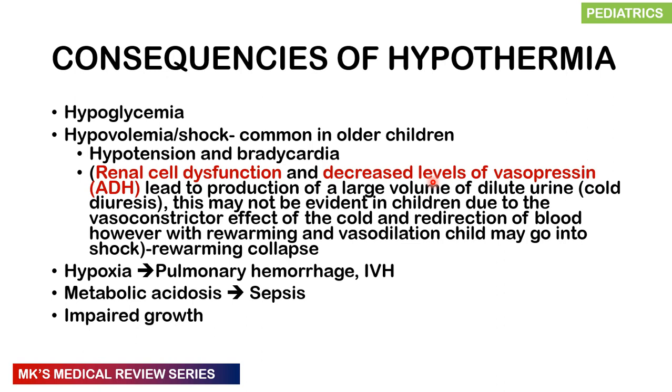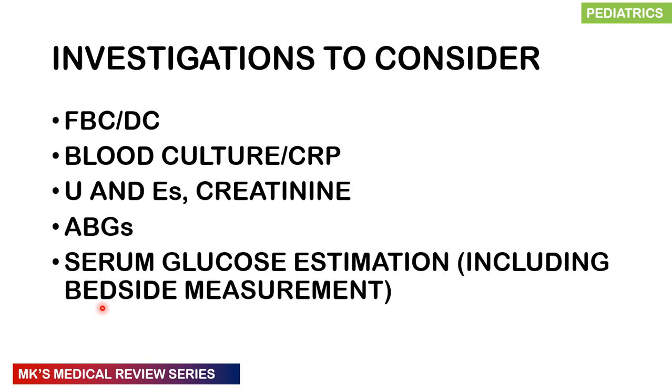When rewarming begins, vasodilation occurs and the already-depressed cardiac system becomes overloaded with fluid from the periphery, which can cause cardiovascular collapse — termed rewarming collapse. Hypoxia results from decreased surfactant production, predisposing to pulmonary hemorrhage and intraventricular hemorrhage. Metabolic acidosis predisposes to sepsis. Impaired growth occurs because energy is channeled toward keeping the child warm instead of growth.